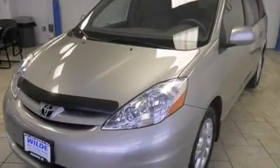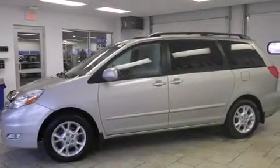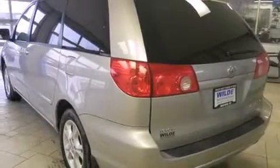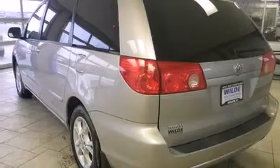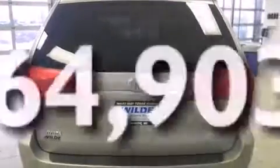Features include third-row seats, air conditioning with automatic climate control, cruise control, side curtain airbags, full-power accessories, front fog lights, roof rails, dusk-sensing headlights, a power rear liftgate, and this vehicle has fewer than 65,000 miles on the odometer.